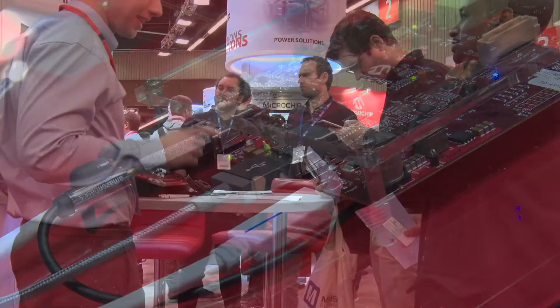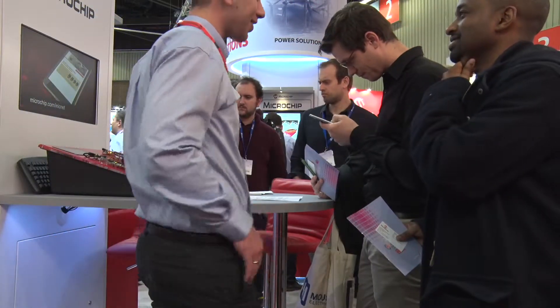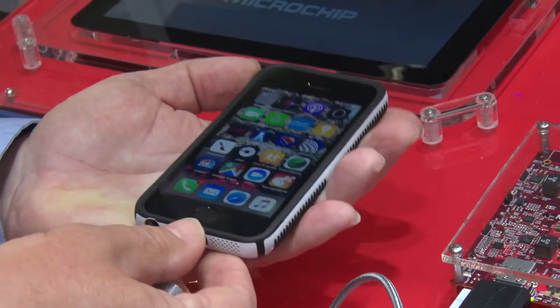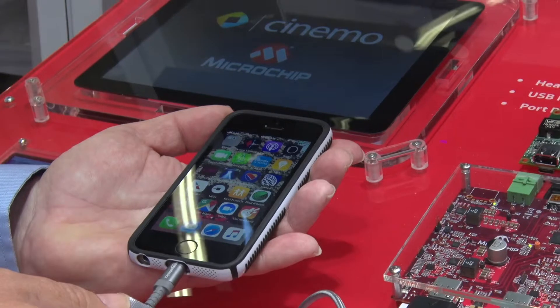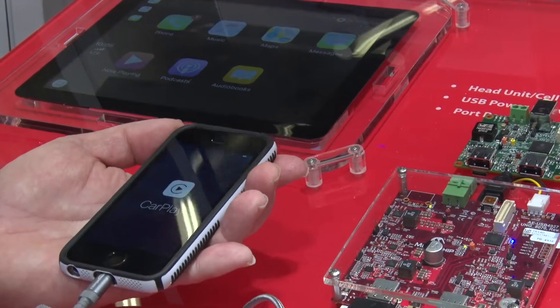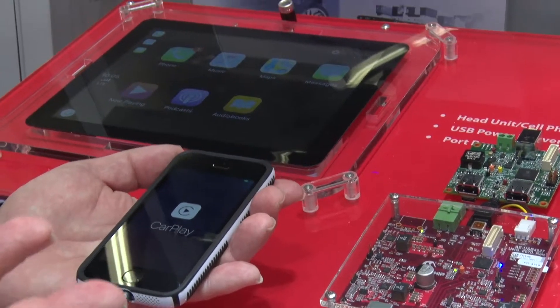We also offer 480 megabit solutions, but with the higher speed you get more capabilities. And in order to support these handsets, we have to have a technology to swap between a USB device and a USB host. That's integral to offering this solution and getting that integration into the head unit.